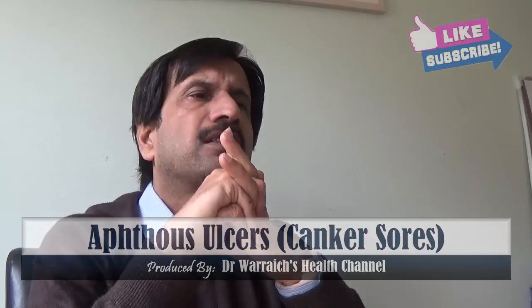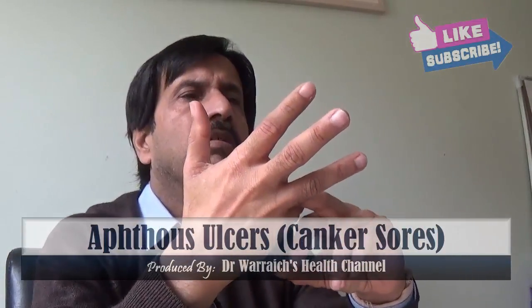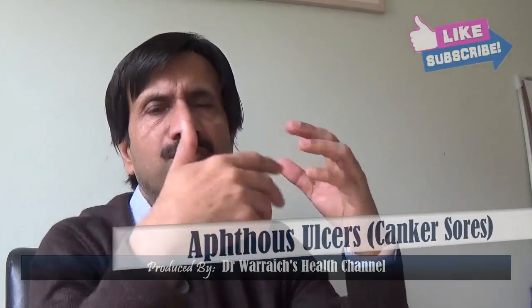The symptoms of canker sores include small painful crater-like ulcers. You should see a doctor if sores are accompanied by fever, last more than three weeks, or if the affected individual has difficulty swallowing.